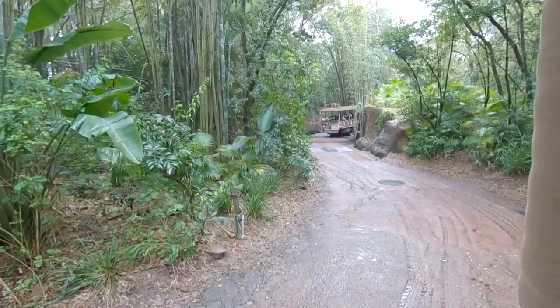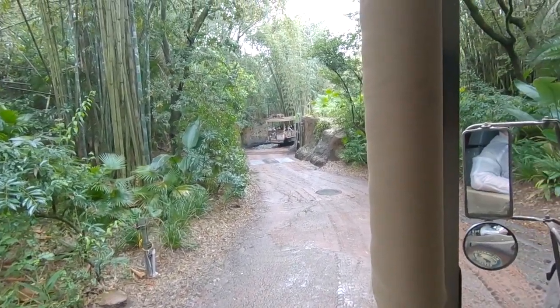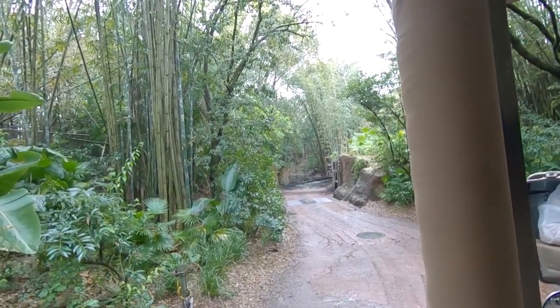A couple of safety items before we enter the Reserve: please, no standing at any time. That includes your children. They're more than welcome to sit in your lap, but they must do exactly that — sit. No standing for anyone at any time, no exceptions. That is for your safety.